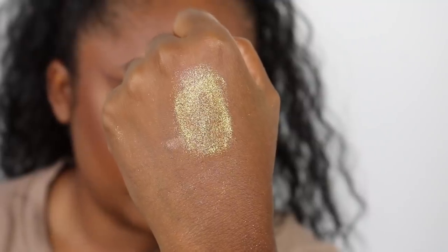And then we have the all over face gloss. You guys know I'm not a fan of all over face glosses. The texture is really thick, which is what I don't like about Kylie's all over face glosses. It's just very thick and sticky. I do not want to put this on my face.